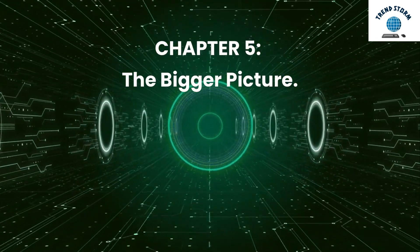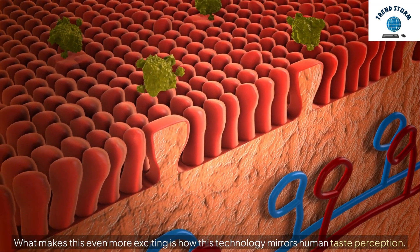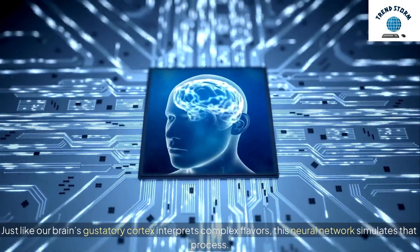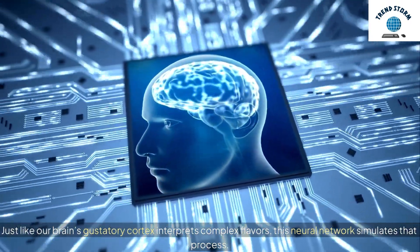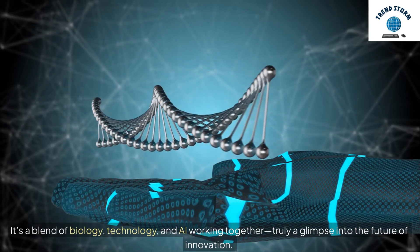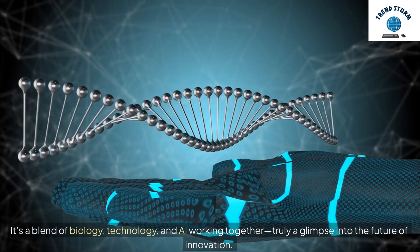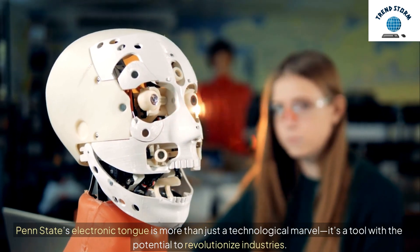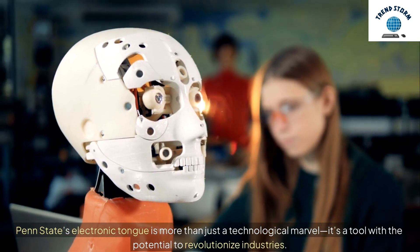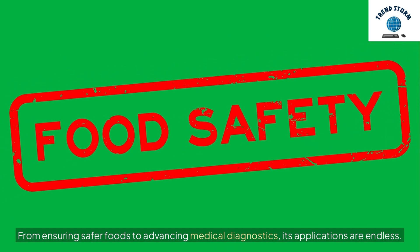Chapter 5: The Bigger Picture. What makes this even more exciting is how this technology mirrors human taste perception. Just like our brain's gustatory cortex interprets complex flavors, this neural network simulates that process. It's a blend of biology, technology, and AI working together — truly a glimpse into the future of innovation. Penn State's electronic tongue is more than just a technological marvel; it's a tool with the potential to revolutionize industries, from ensuring safer foods to advancing medical diagnostics.